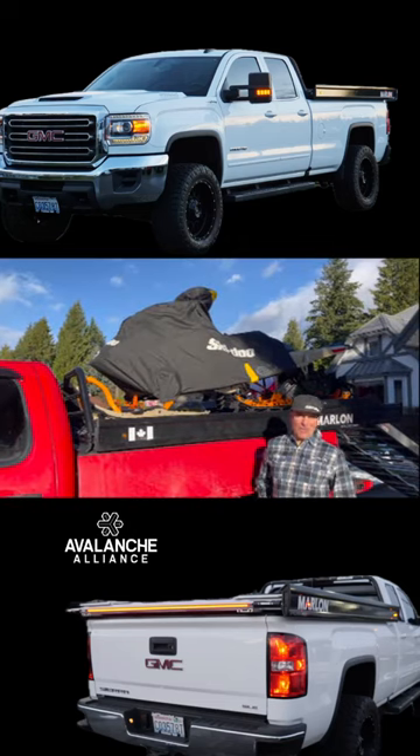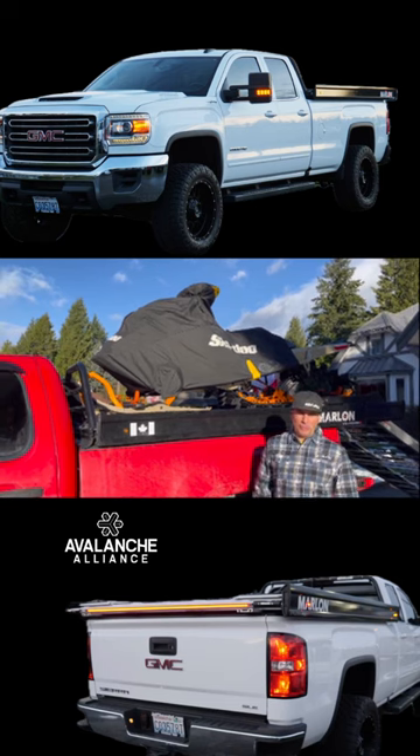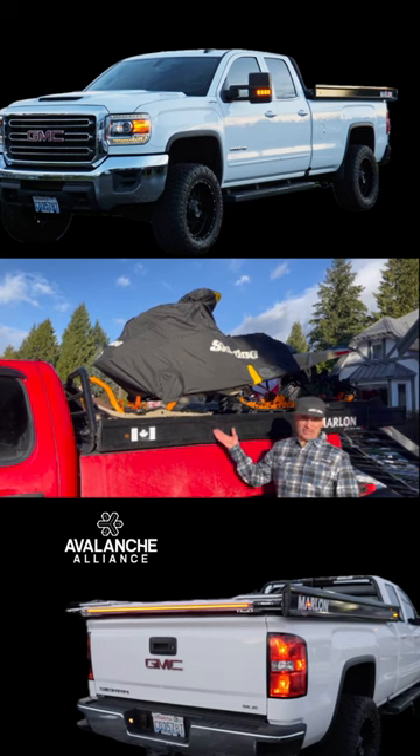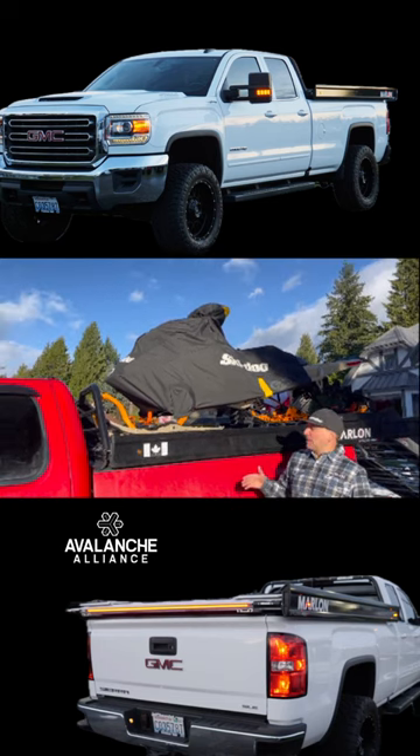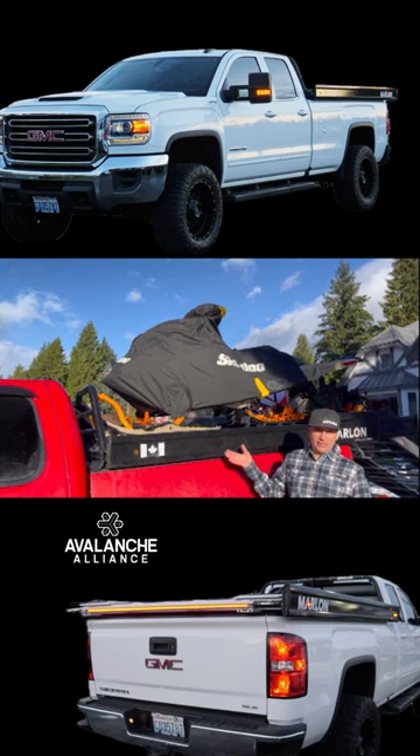Hi guys, Dave Nirona here from Marlon Recreational Products, and today I'm going to take you through the all-new Marlon Explore Pro 2 deck. Many of you have one of these decks on your truck, so a lot of this information is not going to be new, but for those who are new and looking for a deck, this is definitely one you should look at.